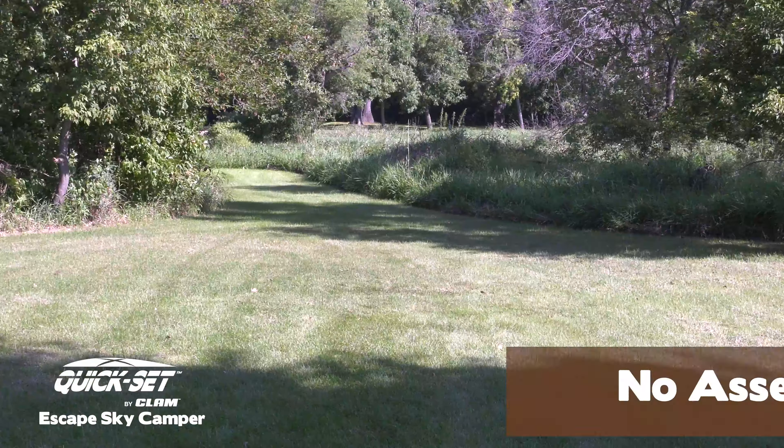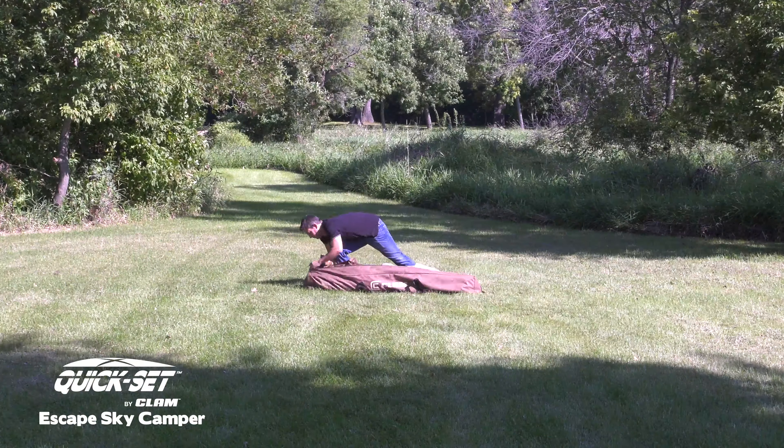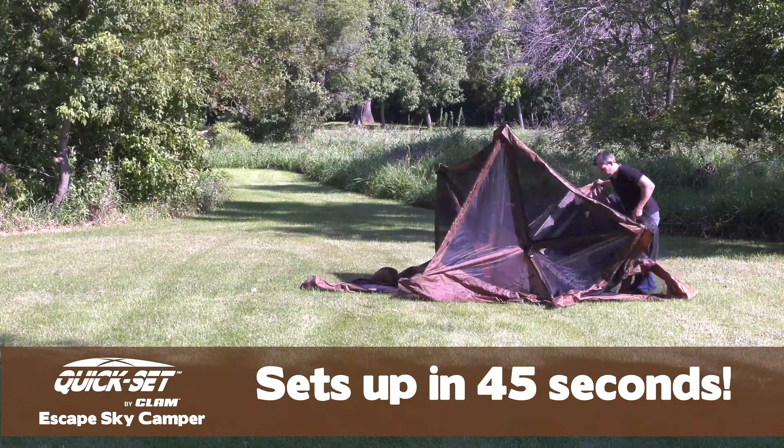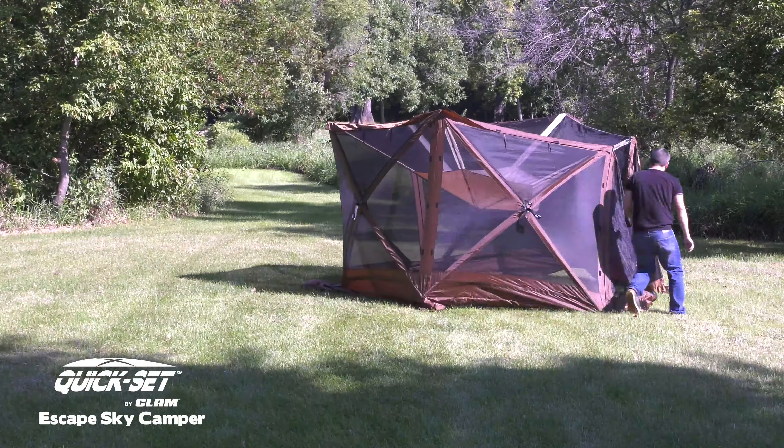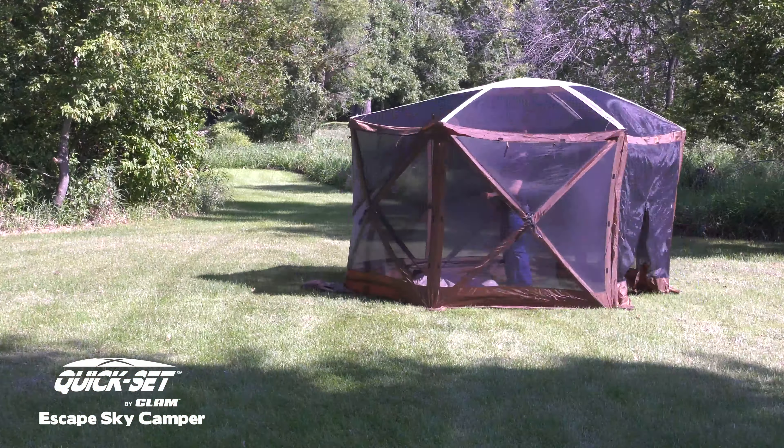Looking for the bug-free benefits of a Kwikset shelter and the convenience of a tent? Now it's here! With a durable, removable floor, the Escape Sky Camper by Kwikset works both as a bug-free screenhouse or the perfect shelter for overnight camping.